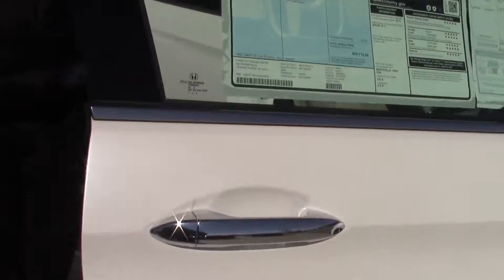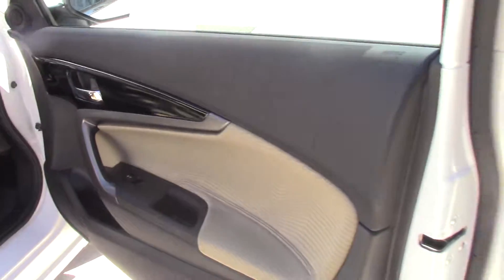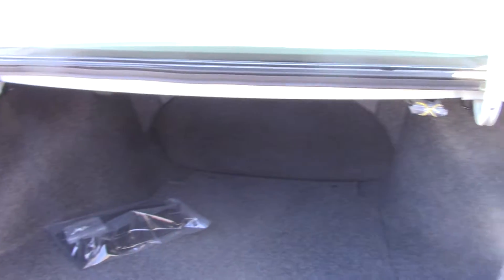As we look on the inside, you got beige cloth seats. As we make our way around to the trunk — for it to be a coupe, you do got a lot of trunk space in the back.